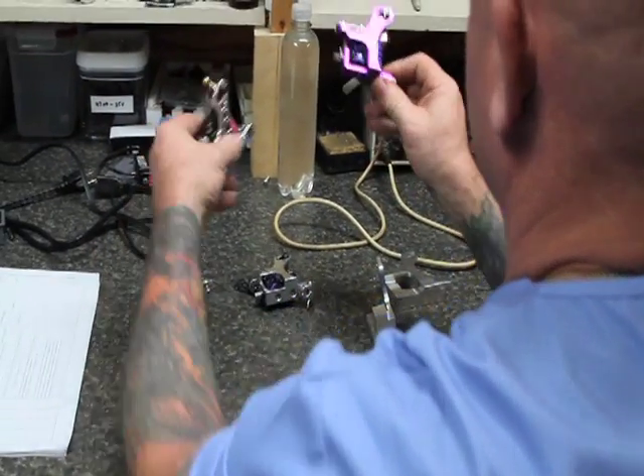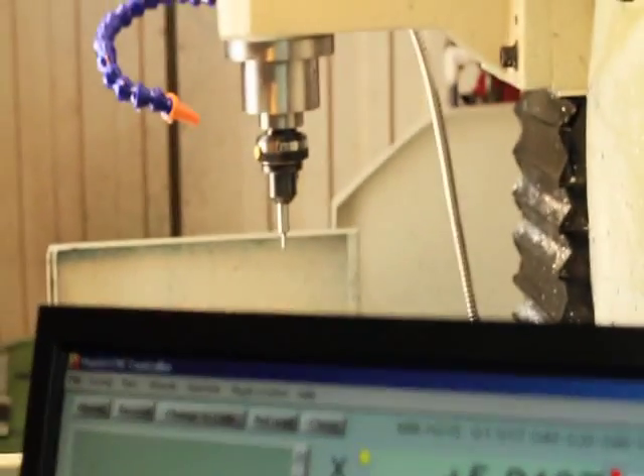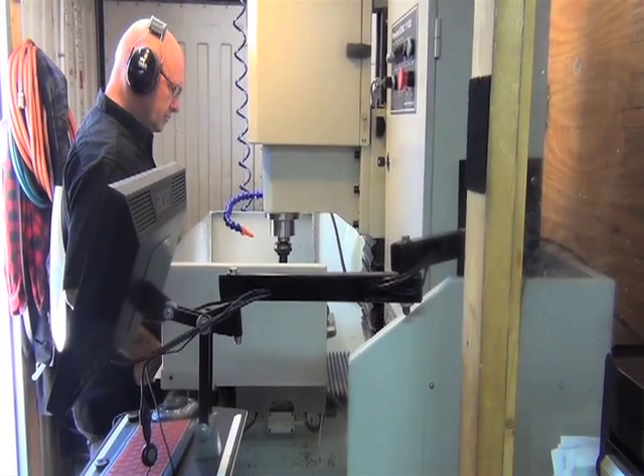We just recently got a CNC router machine, and Al will be making the post processor for it. I know for a fact that it'll run like a dream, because every time he sends it to me, everything works. He works out the bugs. You don't have to pay $3,000 for this stuff.